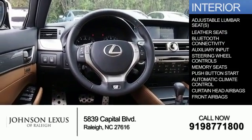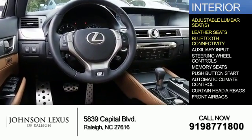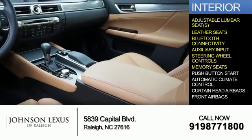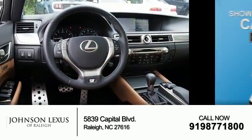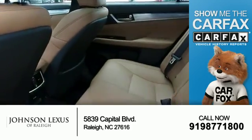Inside you'll find adjustable lumbar seats, leather seats, Bluetooth connectivity, an auxiliary input, steering wheel controls, memory seats, push button start, automatic climate control, curtain head airbags, and front airbags.